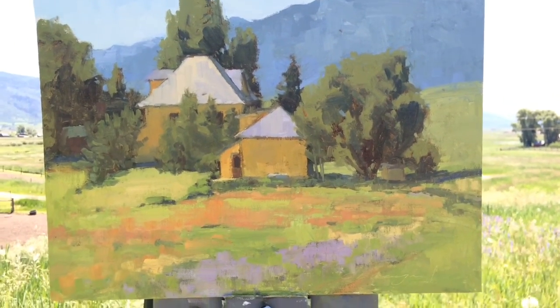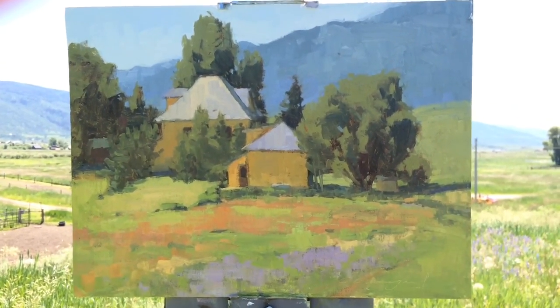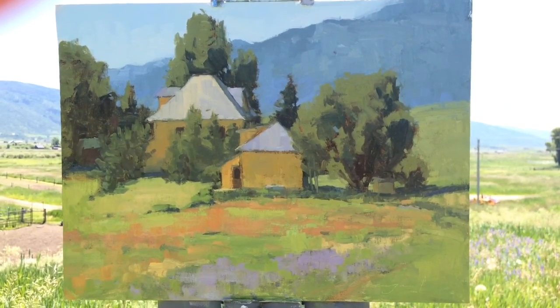I'm also using those shapes to draw the eye in and just have fun with color — it's nice not to be just green, green, green all the time. Hope you enjoyed it, and I'll catch you next time.